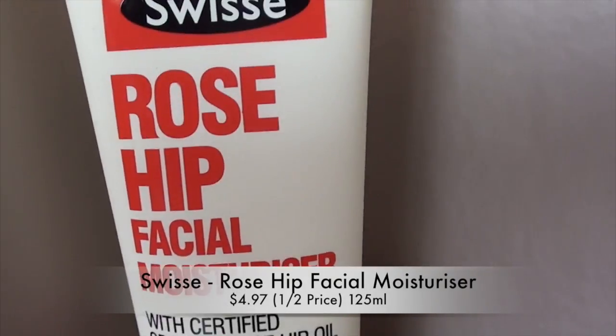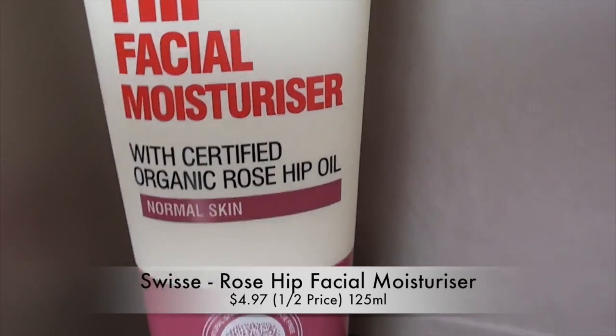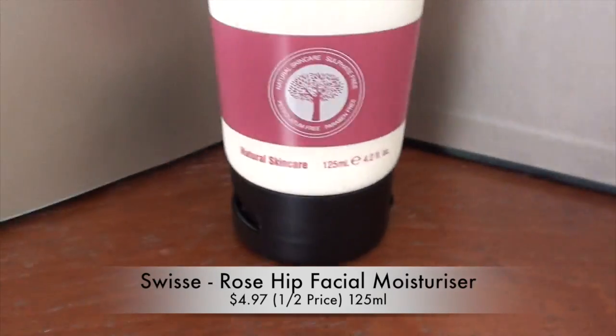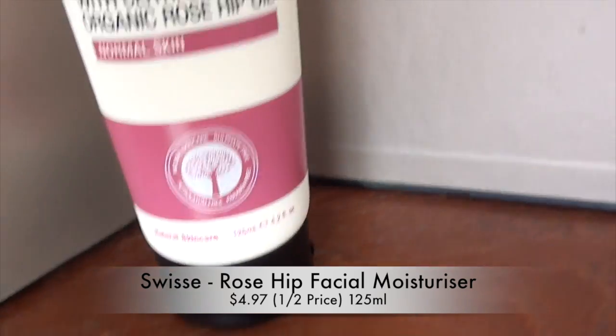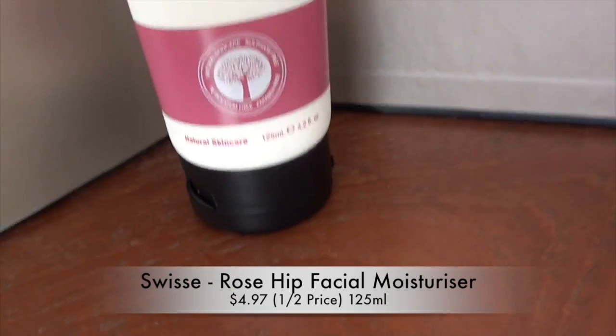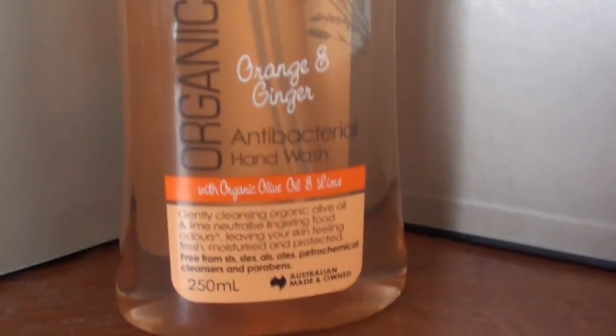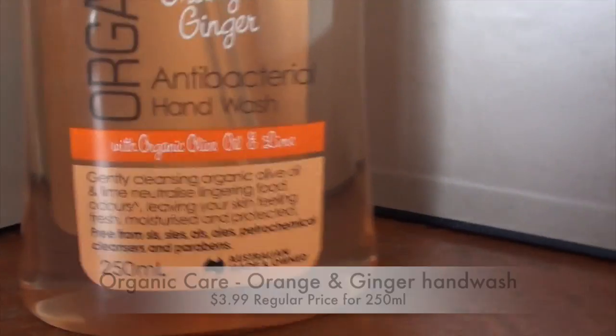I also picked up this Swiss rosehip facial moisturizer. It's got certified organic rosehip oil for normal skin — it's 125 mils, so a decent size. I've already tried this out; I probably prefer a Trilogy or Antipodes moisturizer more, but it is a very good product for the price and I'm happy to have it.